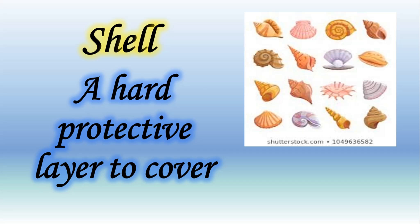Our very first word of this poem is 'shell.' Students, you also have to pronounce the word with me so you will be able to pronounce it correctly. Pronounce it with me: shell. Let's learn the spelling: S-H-E-L-L, shell. Let's learn the meaning of this word — a hard protective layer to cover.